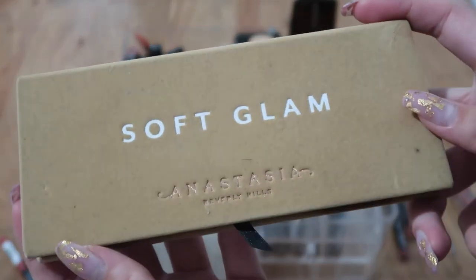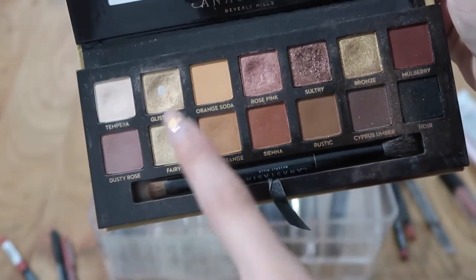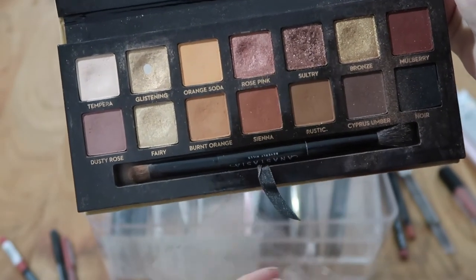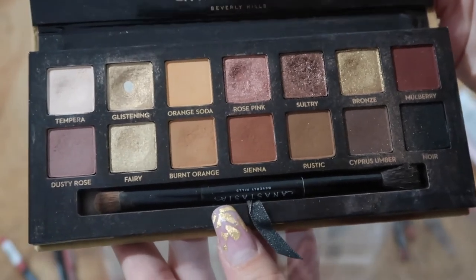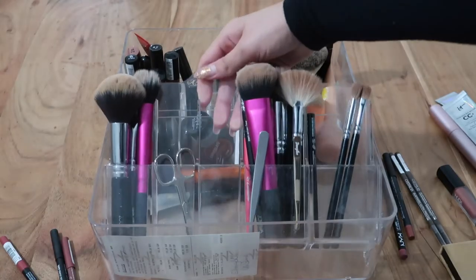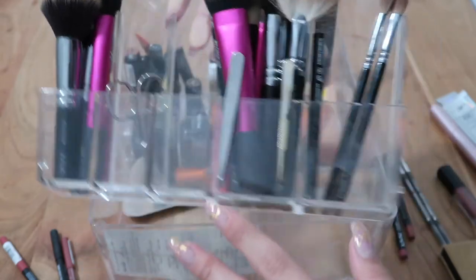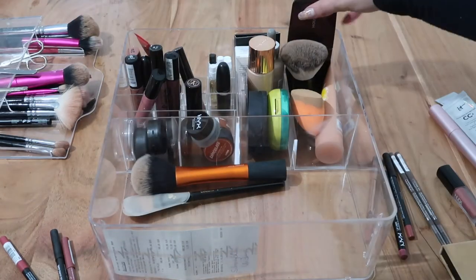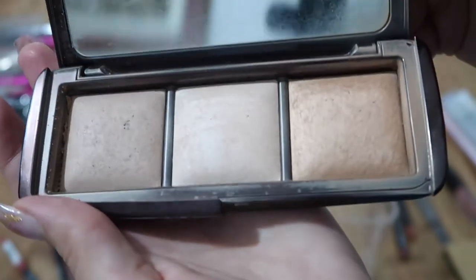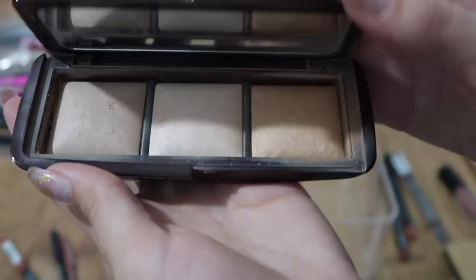Here you can see my Soft Glam palette from Anastasia Beverly Hills — it's really loved, especially certain colors. I'm keeping it; it's the only palette I really enjoy. I also have my Hourglass Ambient Lighting palette, which I use daily — even though you can't always tell. I'm keeping it as well.